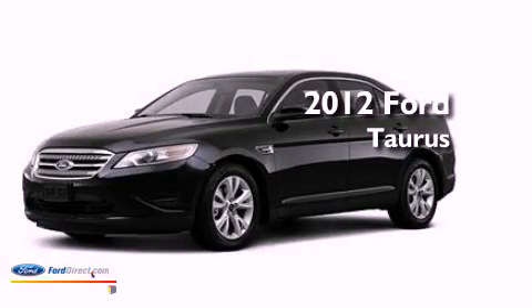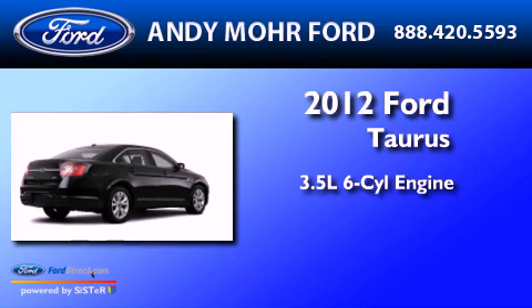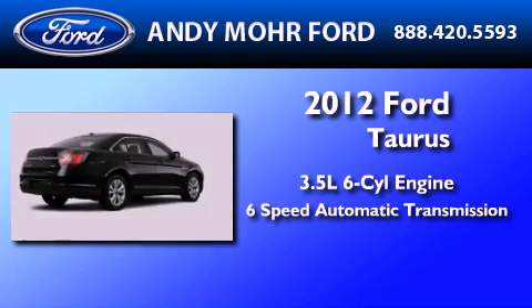This is a brand-new 2012 Ford Taurus. It has a 3.5-liter six-cylinder engine and a six-speed automatic transmission.